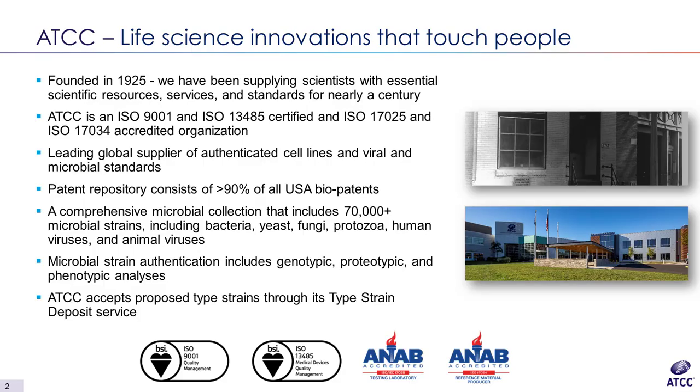ATCC was founded in 1925 and we have been supplying scientists with essential scientific resources, services, and standards for nearly a century. ATCC is an ISO certified and accredited organization. We are the leading global supplier of authenticated cell lines, viral, and microbial standards. We are also a patent repository consisting of more than 90 percent of all US biopatents. We have a comprehensive microbial collection that includes more than 70,000 microbial strains including bacteria, yeast, fungi, protozoa, human viruses, and animal viruses. ATCC also accepts proposed type strains through its type strain deposit service, and our microbial strains are authenticated including genotypic, proteotypic, and phenotypic analysis.